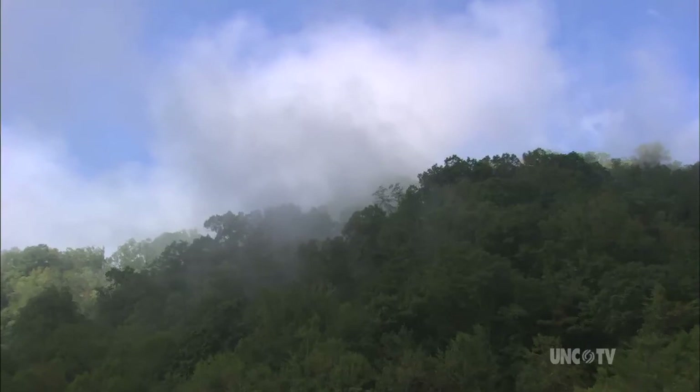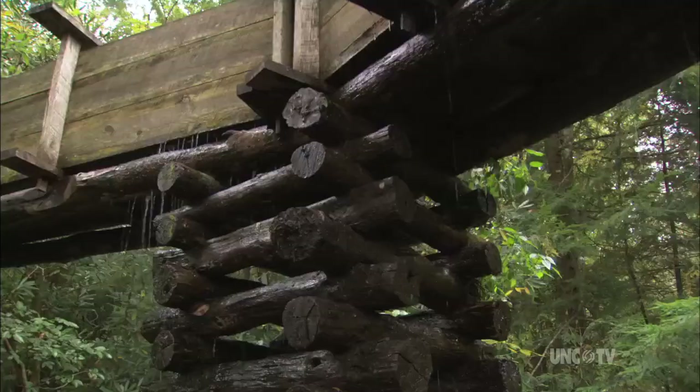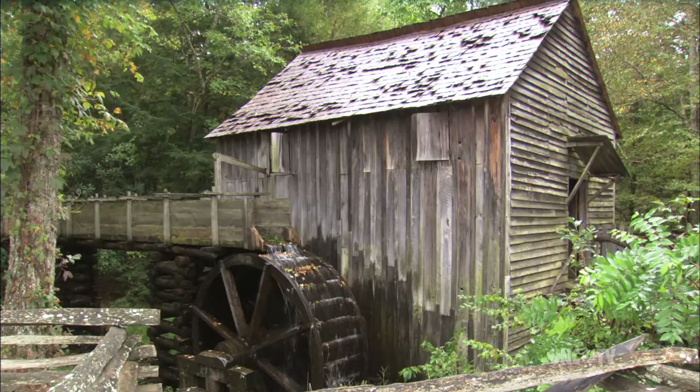By the early 1800s, a mill could be found on almost every stream near a community. As a reminder of that era, a few of these picturesque mills have been restored to working order in Great Smoky Mountains National Park.